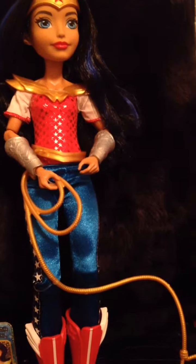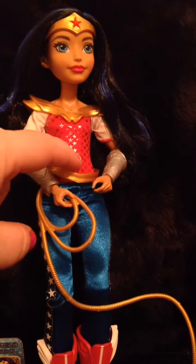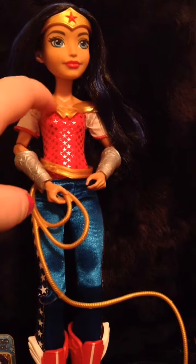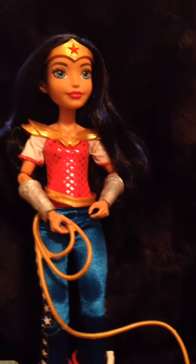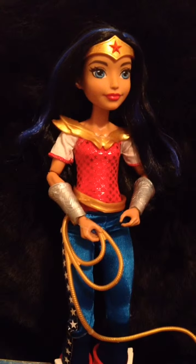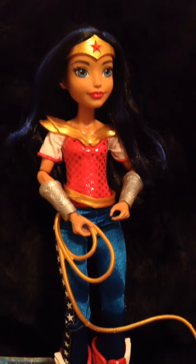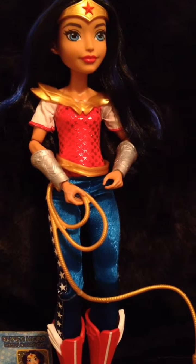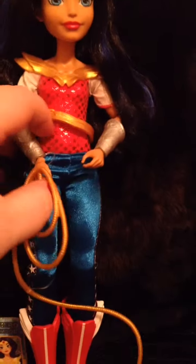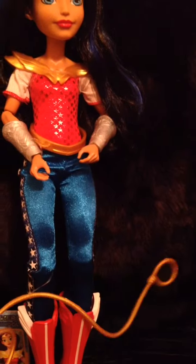I love their action grip — they're so cool, so they can actually hold stuff. She comes with this really cute shirt with stars on it, and her little breastplate, which still has her signature W's on it. She is an updated version, but a really cool updated version. I love her so much. There's a little bump or notch on the back of her lasso that connects to the notch in her belt.